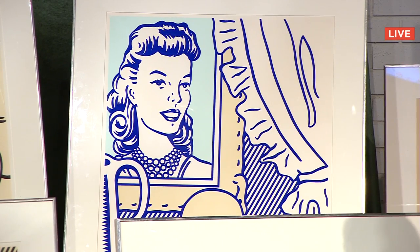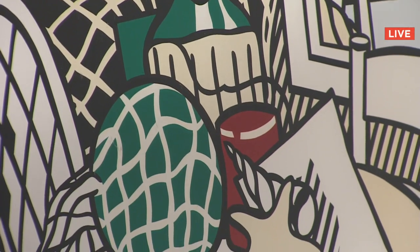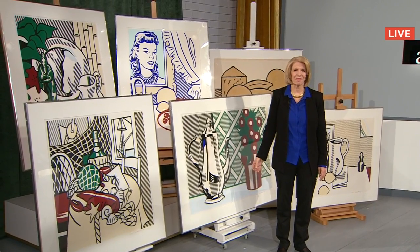The bidding opens at $90,000. Can I get to $95,000? Fair warning — going once, going twice — sold for $90,000 to a bidder in Pennsylvania. Phil, congratulations.